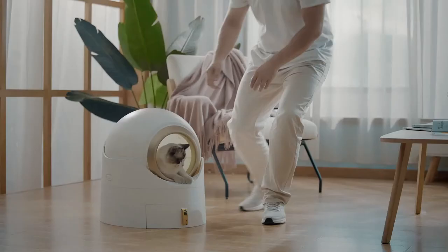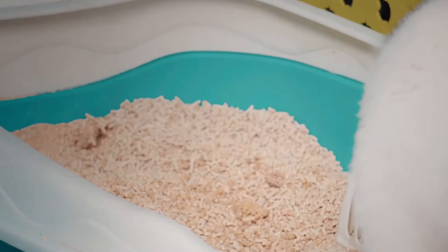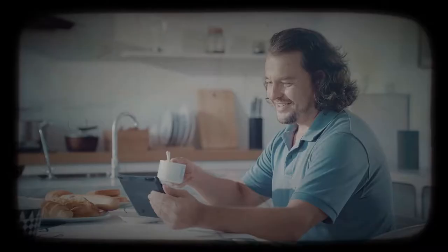I have been keeping cats for a long time, and I have tried many different types of litter boxes. Scooping with a traditional litter box can be inconvenient and smelly.